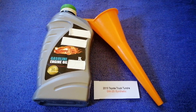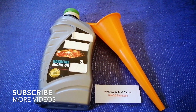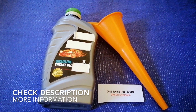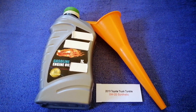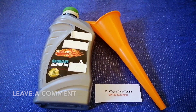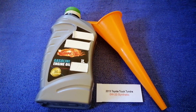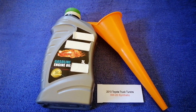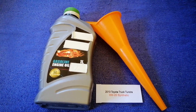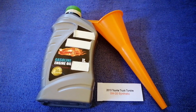Hey guys, welcome back. Today we are going to talk about the oil type for the 2013 Toyota Tundra. If you're looking for what oil to buy, I have already looked it up — just check the video description and I will try to leave the info there as well. The oil type for the 2013 Toyota Tundra is 0W-20 synthetic. This is only the manufacturer's recommended oil type.